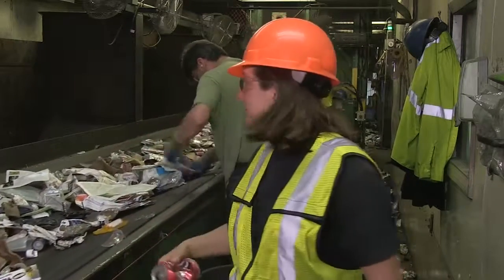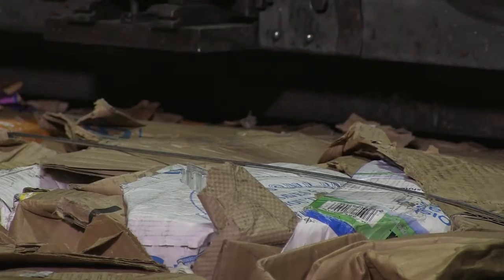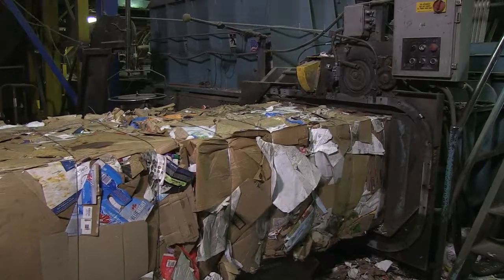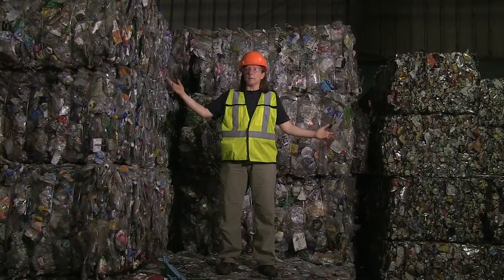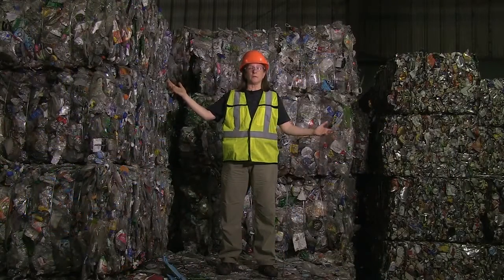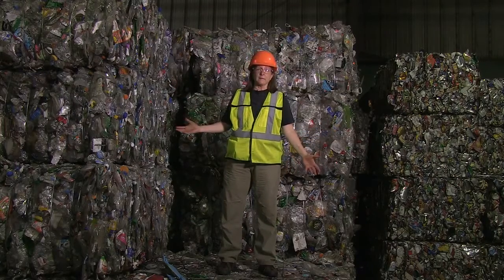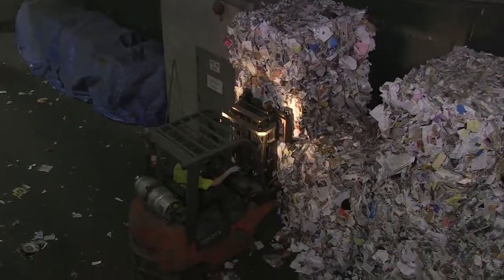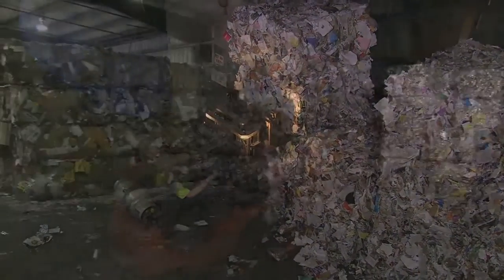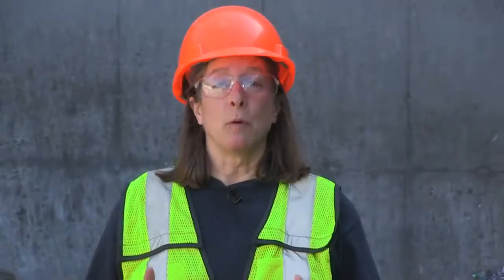After all the paper, plastics, and metal are sorted out, they're each baled into giant cubes that weigh up to 1,700 pounds apiece. These bales are loaded onto tractor-trailer trucks and sold to companies that will recycle them into new products. These bales are worth a lot of money — some are worth $30, some more than $700. Each year, the MRF sells an average of four million dollars worth of recyclables.